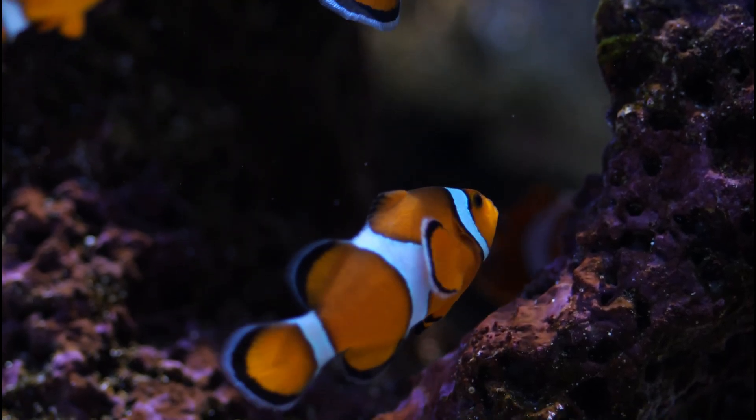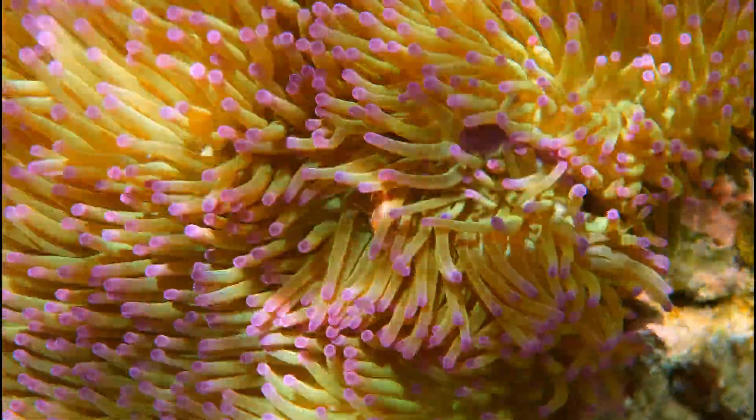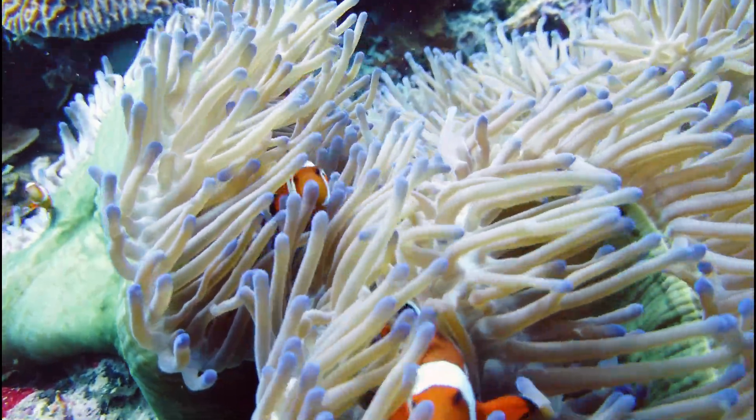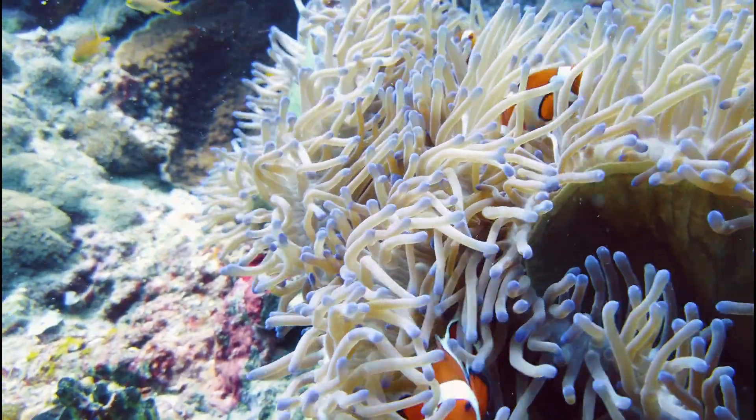Here's something super cool. Clownfish live in sea anemones, which are like squishy, stinging plants. But guess what? The clownfish don't get stung. They have a special slime on their skin that keeps them safe.